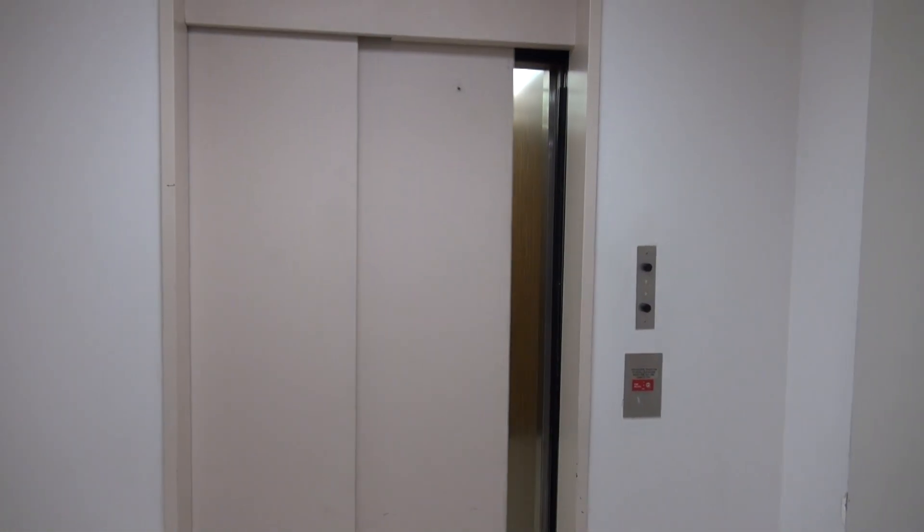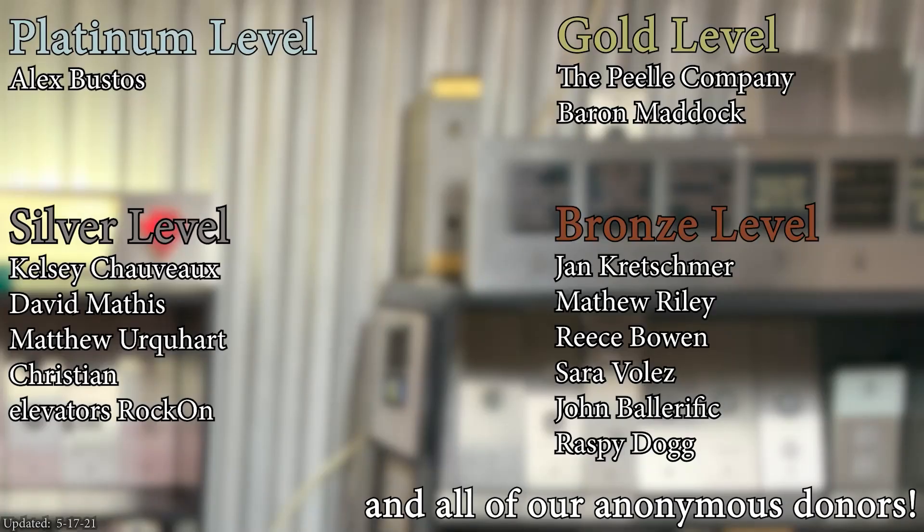Definitely. This elevator was amazing, wasn't it? This was worth riding. Yep, and there it goes. And that's it. A huge thank you to all of my patrons for your support of Elevate Tours.